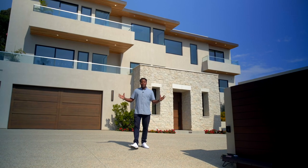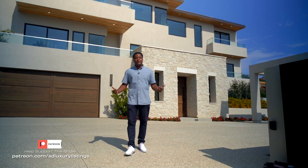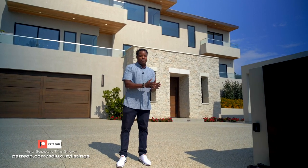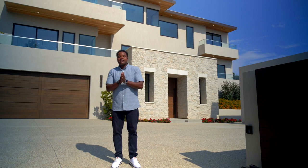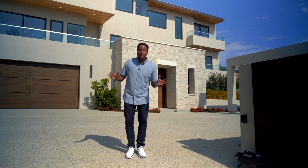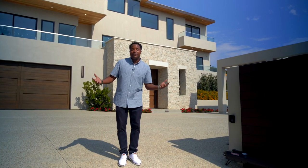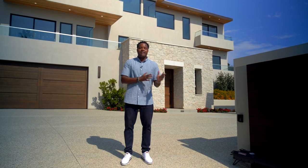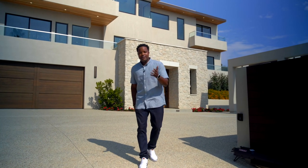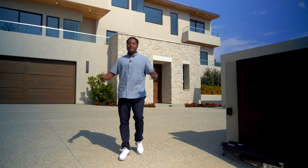Hello everybody watching all around the world and throughout Southern California on television. We are so excited about today — we are in beautiful sunny La Jolla at a six bedroom, nine bathroom, seventy-five hundred square foot estate, maybe one of the best homes we've ever featured on the show. The kitchen is unbelievable, and when you see the backyard and the pool you're gonna die. So without further ado, let's head inside.